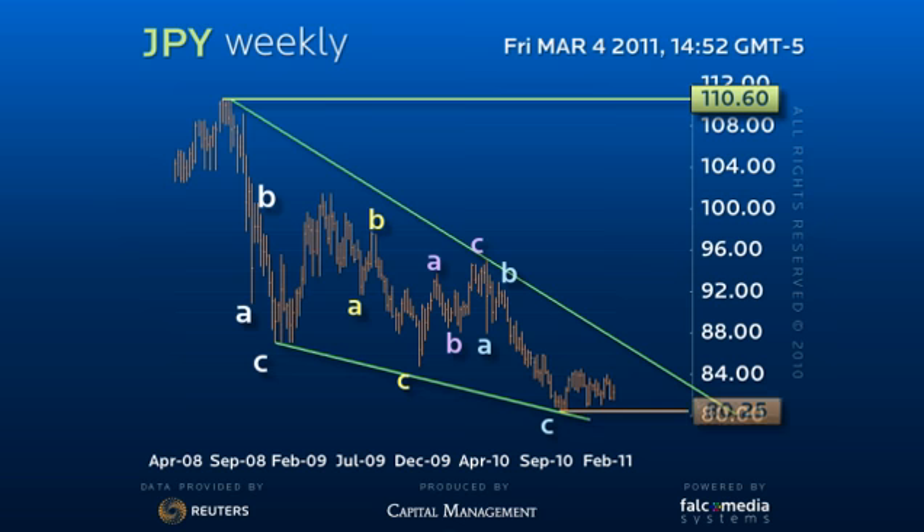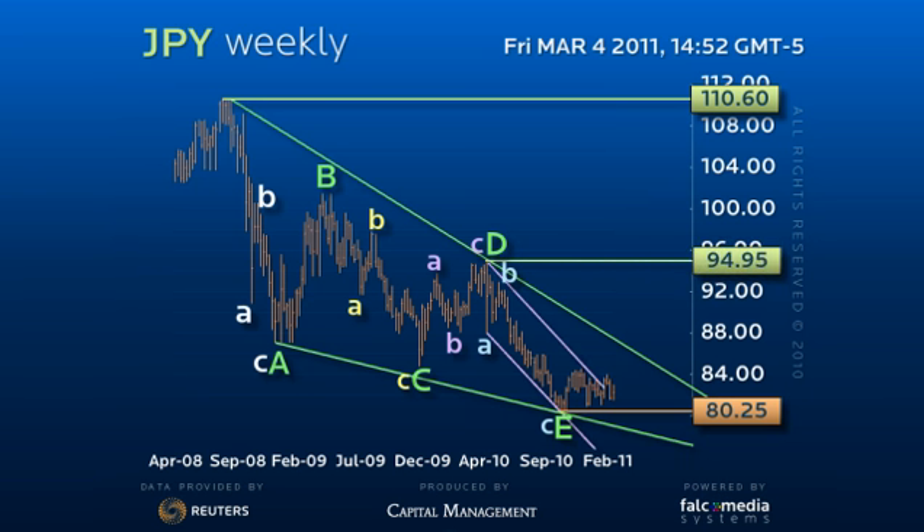The 80.25 base completes a diagonal C wave. We have already broken projected downtrend resistance from the last major 94.95 peak, and suspect we are now setting a base for recovery through key 84.50 to 84.80 resistance levels.